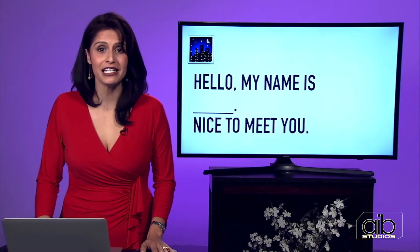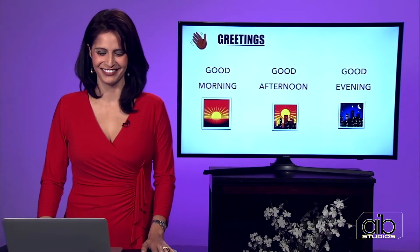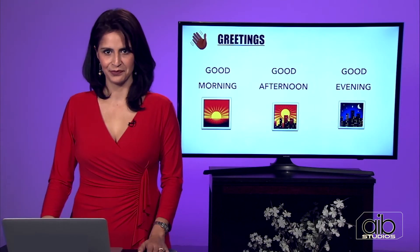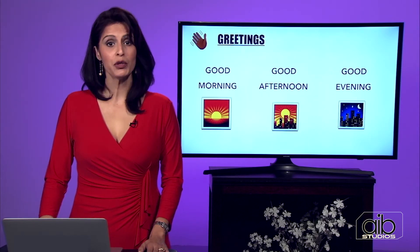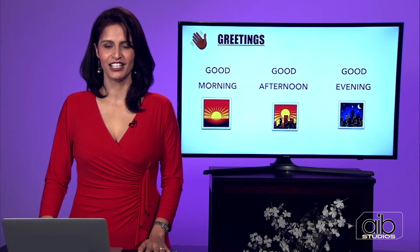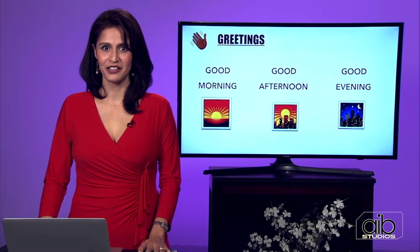So now you have greetings down. There's no reason not to speak to a stranger today. Repeat: good morning, good afternoon, good evening. Repeat a little faster: good morning, good afternoon, good evening. Perfect.